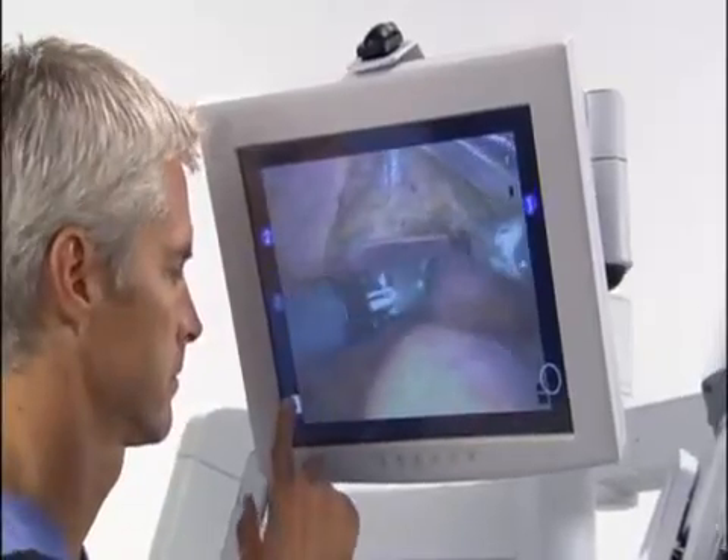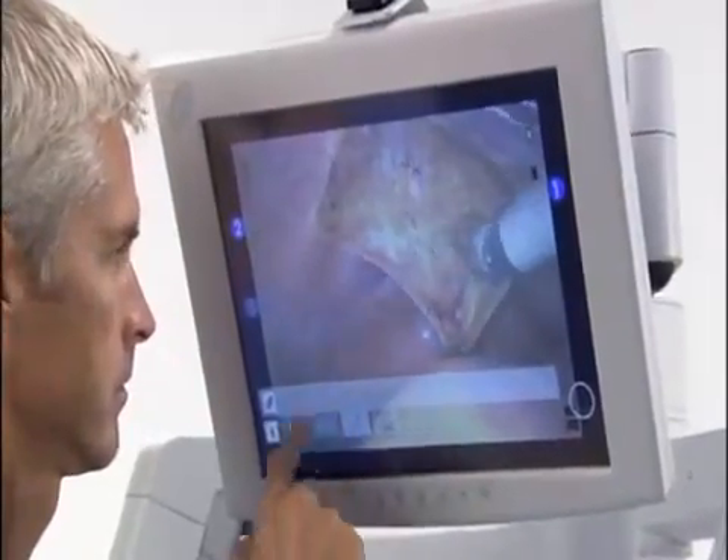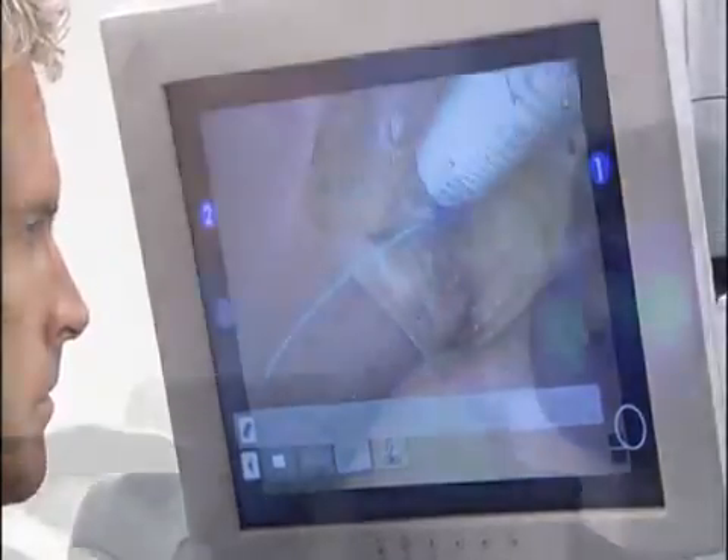Proctoring is enhanced with the telestration capability. Notations drawn on the patient cart monitor can be seen by the surgeon as an overlay on the surgical view at the console.